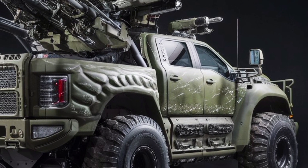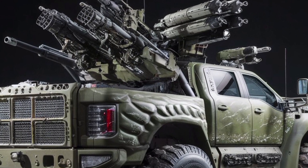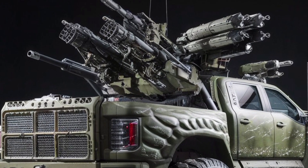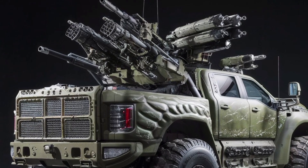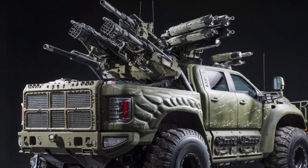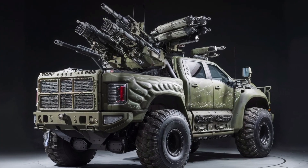If you're into military hardware and want more real-world reviews like this, don't forget to subscribe to Military Motor. We break down the toughest machines so you know what really matters in the field. Until next time, stay locked, loaded, and ready for anything.